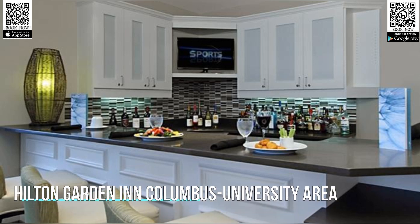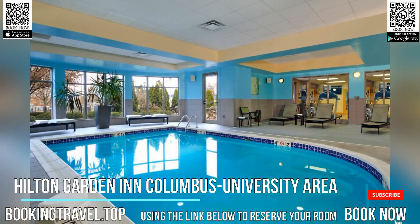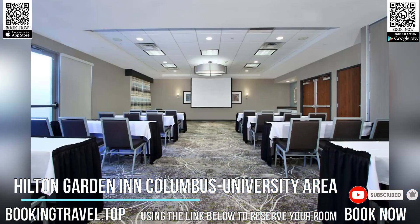This Columbus, Ohio hotel features comfortable guest rooms furnished with many modern amenities, and is located only minutes from the Ohio State University as well as many other popular points of interest.